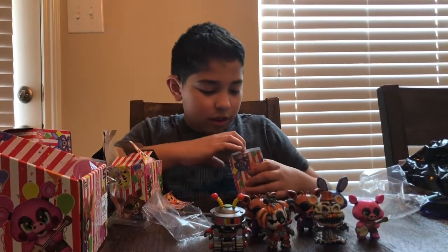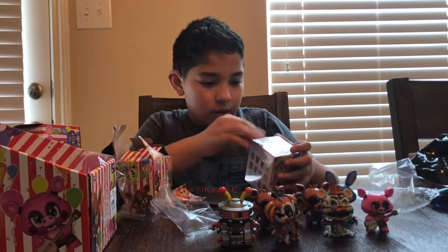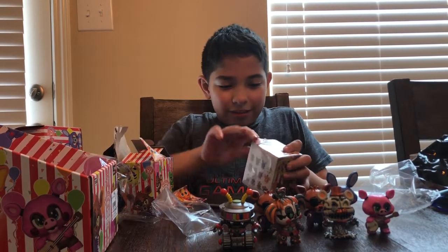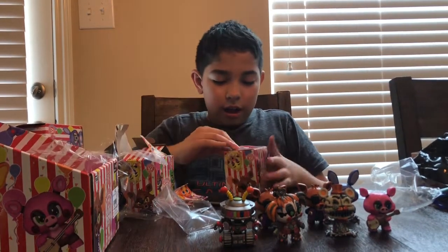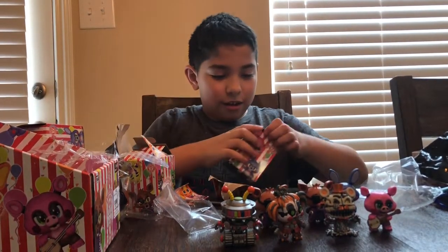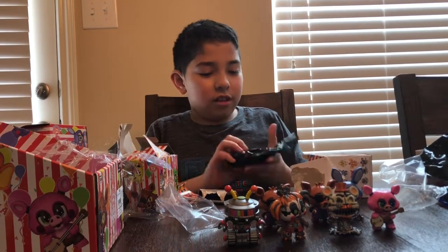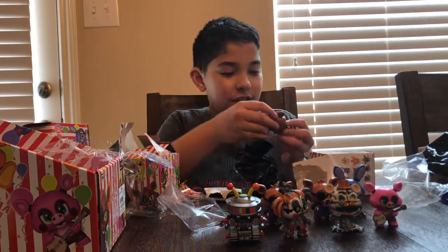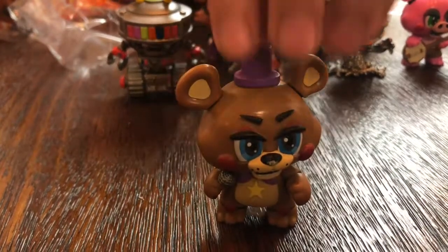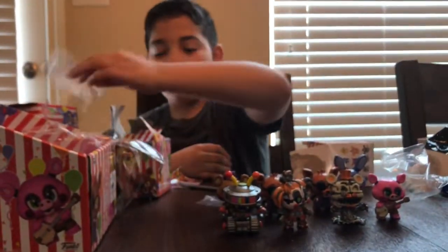Let's open this last box. This one feels like Rockstar Freddy. It is Rockstar Freddy! His head's super loose — it moves side to side, super easy.